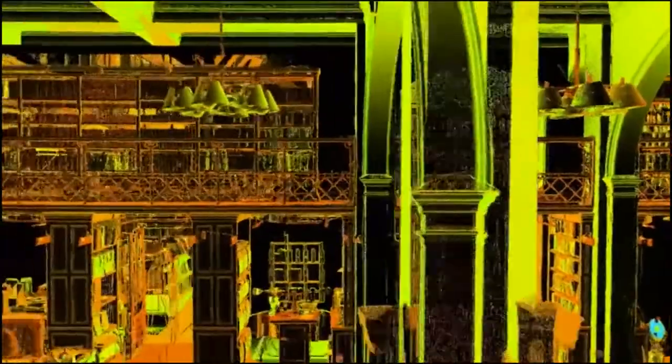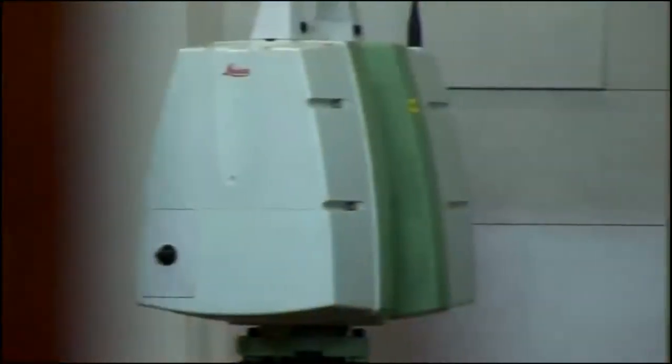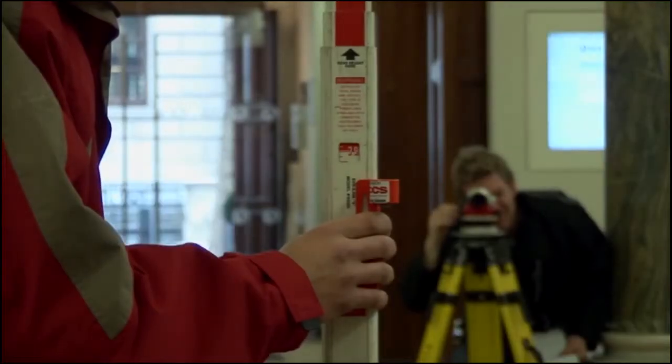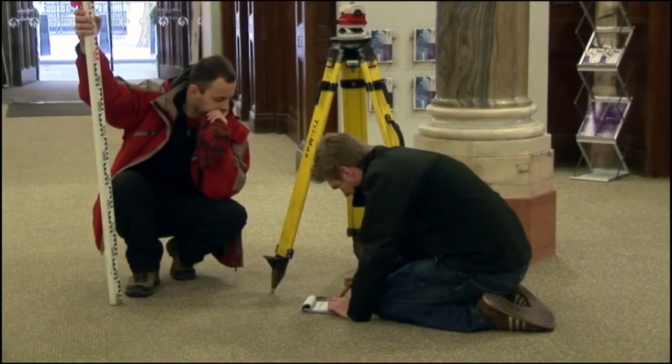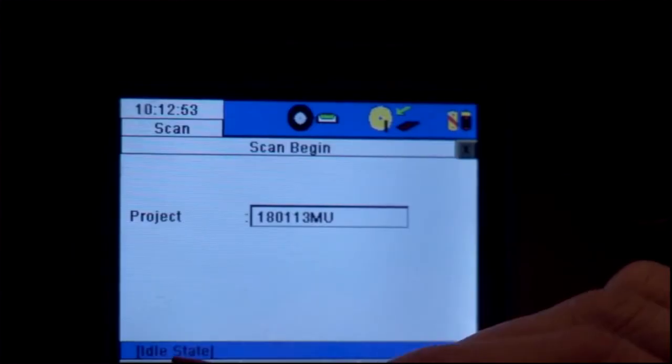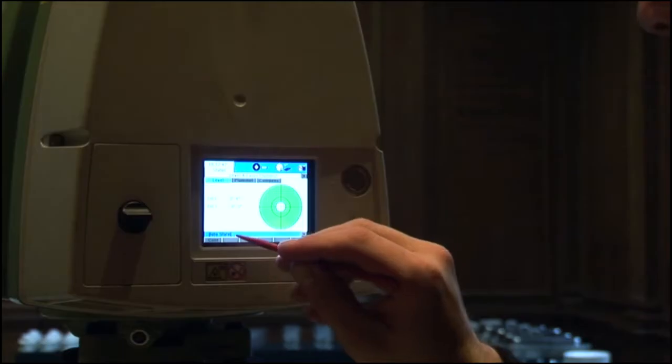We spent two weeks in total at the RICS offices. We set up a traverse — fixed positions in space in plan and height — setting tripods up and taking angles and observations. Once that was done, we used that as the solid framework to build our laser scanning model around. We scanned from discrete locations inside and out, around the RICS offices, all the way up to the roofs and down in the basements.